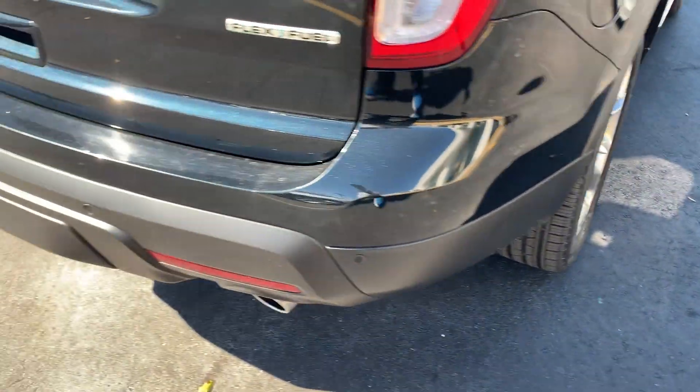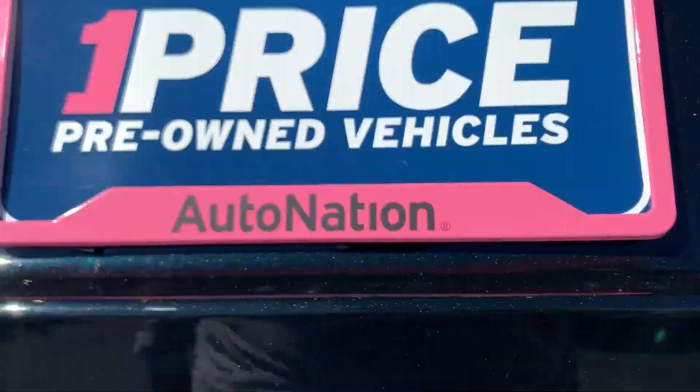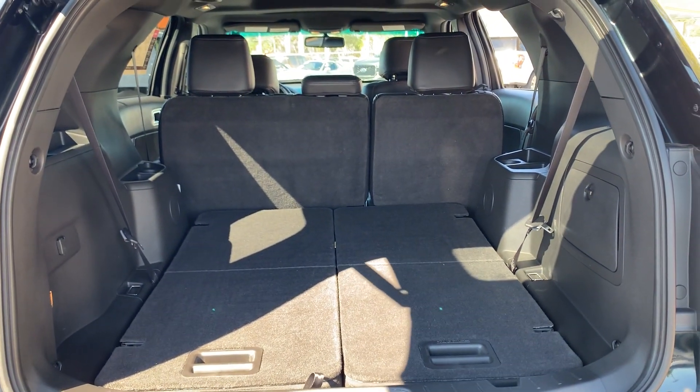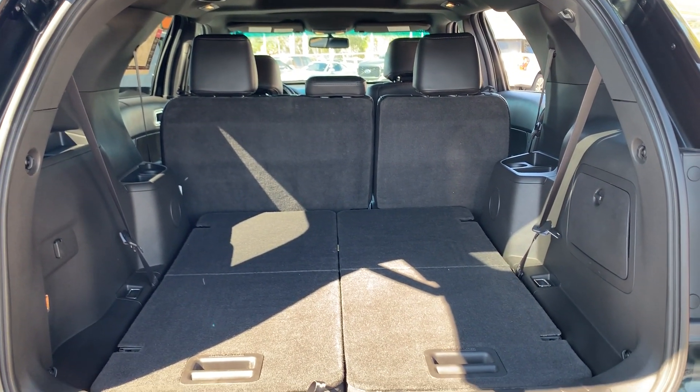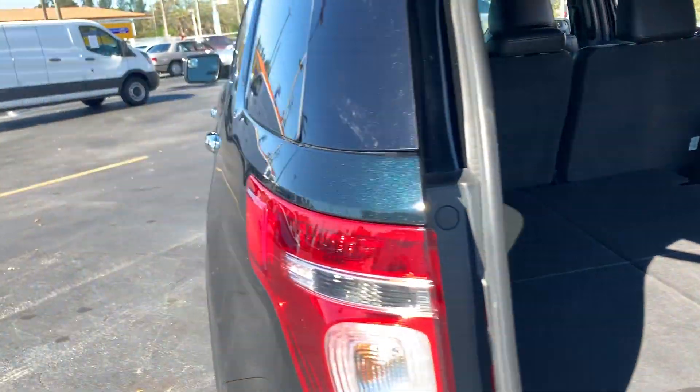Aluminum wheels, backup sensors, backup camera, power tailgate, lots of storage in the rear with the third row seats in the folded position. Second row seats fold down for more storage as well.